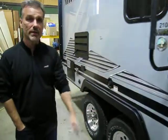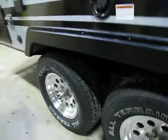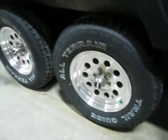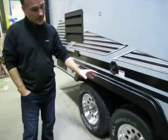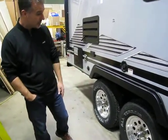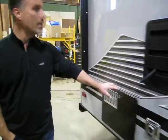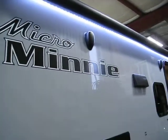This one came with pretty much the only option they offer for the Micromini, called the off-road package. So we have a little bit more ground clearance, bigger wheels, different tires, and a different set of aluminum wheels — it's pretty nice. Customers really like it too. There's also a gas/electric water heater, outside speakers, and a roof ladder.